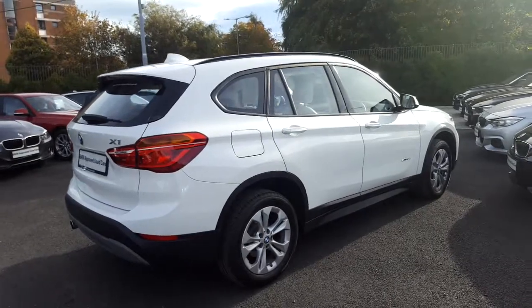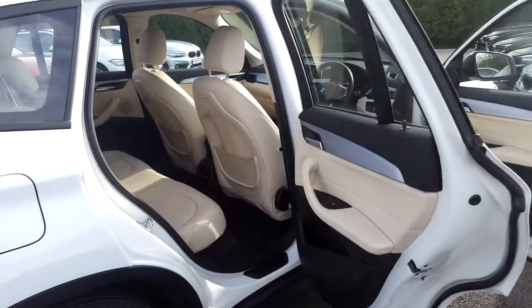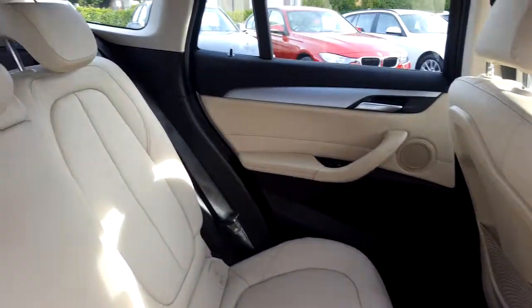Now let's take a look at the interior. This X1 comes with a two year BMW approved used warranty and finance is available from Murphy & Gunn on request.